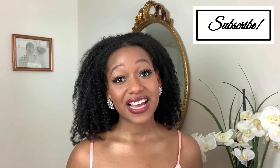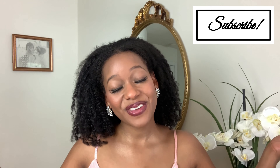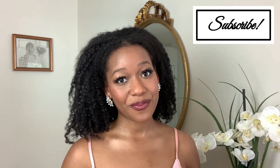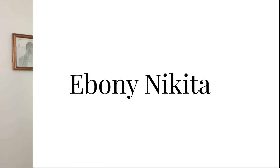If you are new to my channel, I am Ebony Nikita. I do post two times a week on fashion, femininity, lifestyle, and elegance. So don't forget to subscribe down below. I appreciate all of you who are my new subscribers already. Turn on your post notifications so you'll never miss whenever I make a new post.